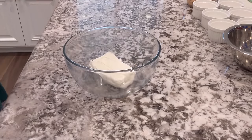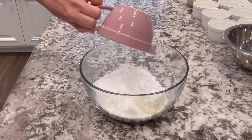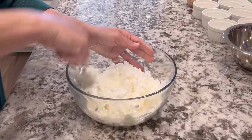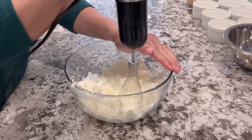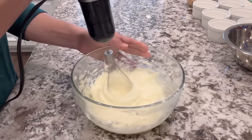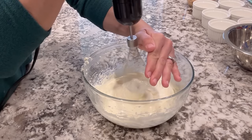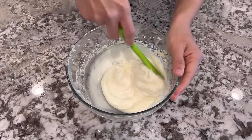Then I took eight ounces of cream cheese and softened it in the microwave. I added two cups of powdered sugar and started by mashing with a fork, then used a whisk. If you have a regular mixer, you can just whisk it from the start until it looks nice, fluffy, and creamy. Essentially we're making cream cheese frosting. So we're already at a huge amount of sugar — but it's a fun dessert.